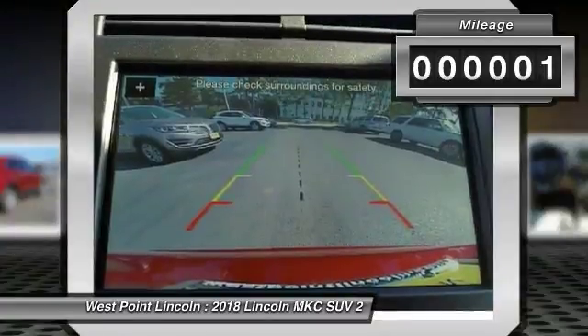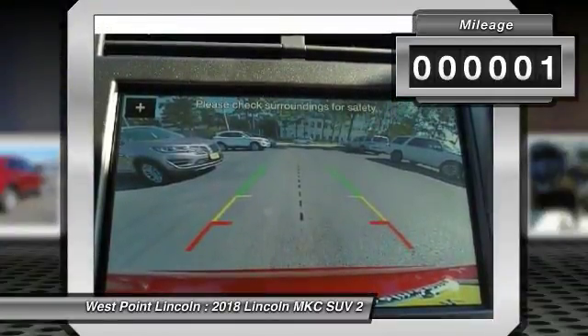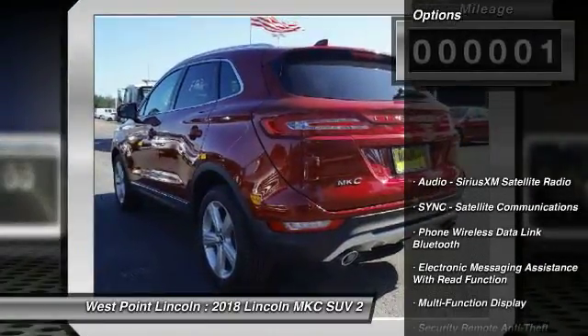This vehicle has less than 100 miles. Here are some of this vehicle's great options: Stability Control,